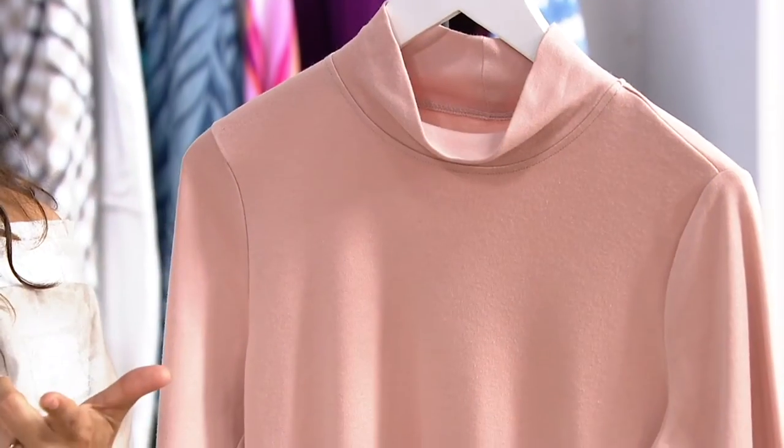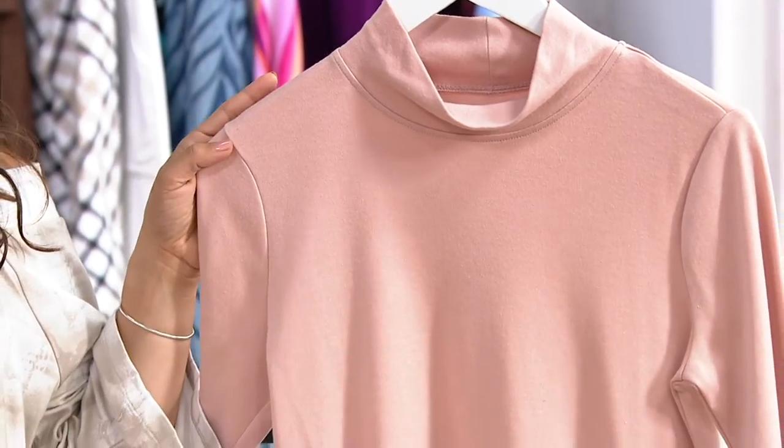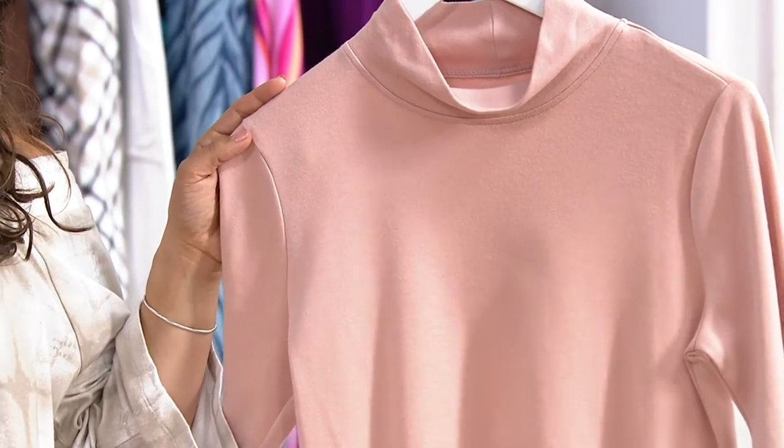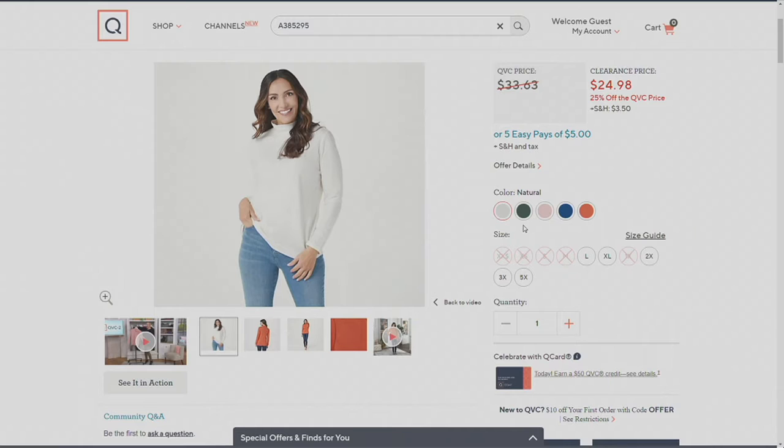It's $24.98 in a gorgeous fabric — a cotton-polyester blend, 60% cotton and 40% polyester, in a beautiful knit. The color here is the Denim and Company Misty Rose, but we have a really nice assortment on qvc.com. There's a stunning natural, which is like a vanilla — not boring vanilla, but like a vanilla bean.